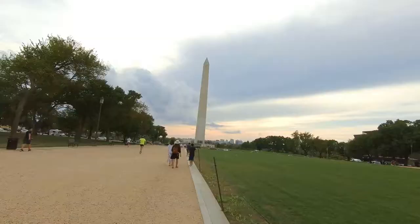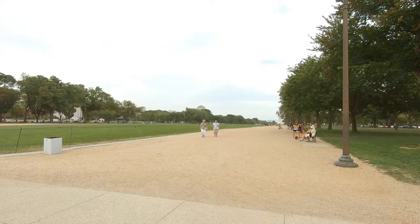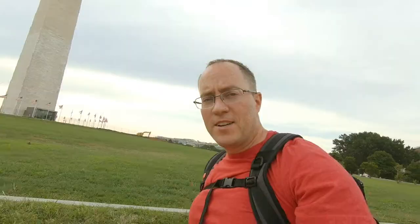We're getting off at the Smithsonian station and we're gonna walk down the National Mall to the World War II Memorial. Just to give you a heads up, the National Mall is huge. This is my fourth time here and I've never made it all the way up there — and of course it's closed for renovations.